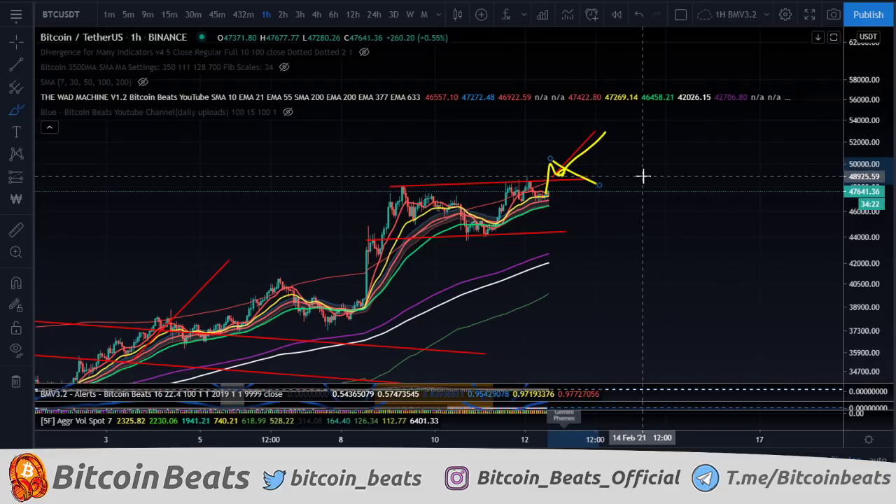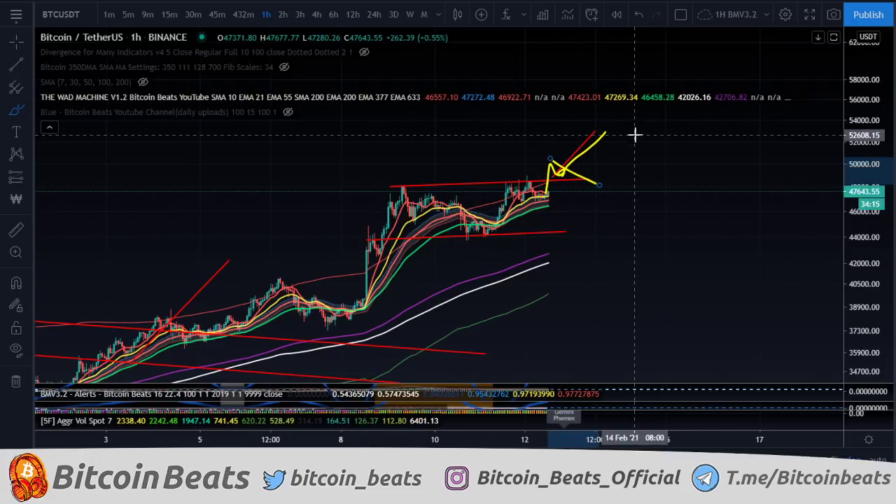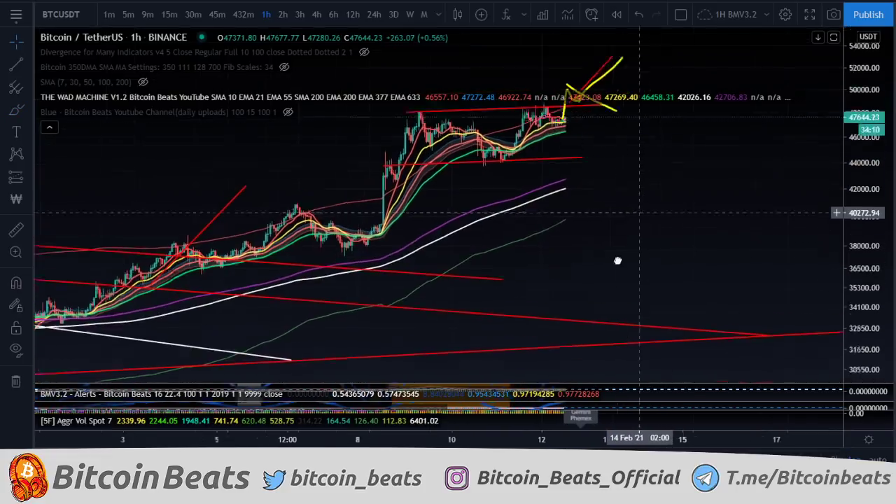Everything's looking pretty good. My altcoins are just skyrocketing. We are chilling. We've made some decent trades, some scalps. It's okay not to be greedy here and just wait for Monday as well. So that's kind of what we're looking at there for a potential move towards the upside.